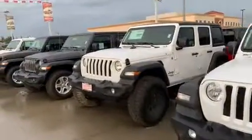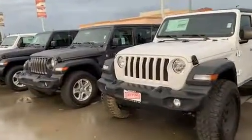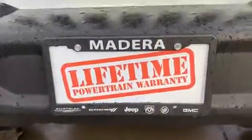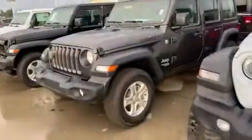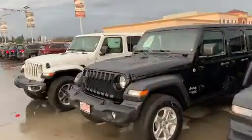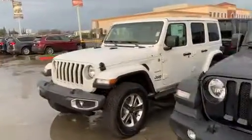And at Gill, we offer the free lifetime powertrain warranty. That free lifetime powertrain warranty is going to be on all these Jeeps that are stock and not lifted. So that one we just showed you would not qualify, but all the other ones it does.